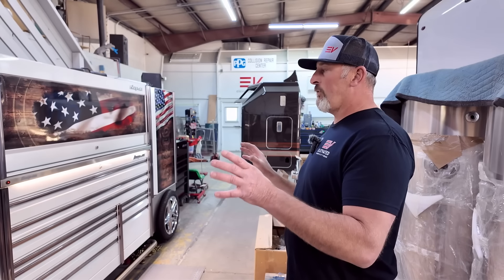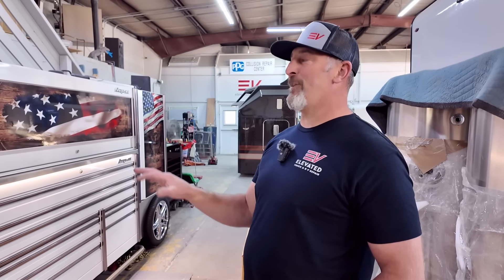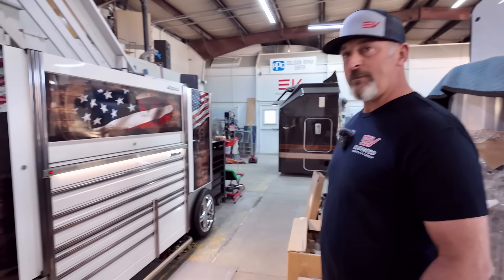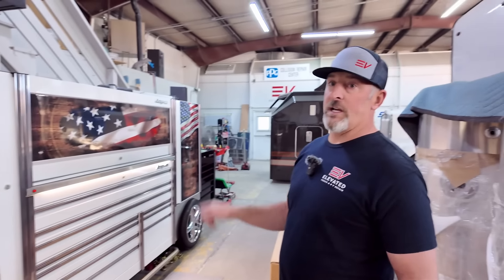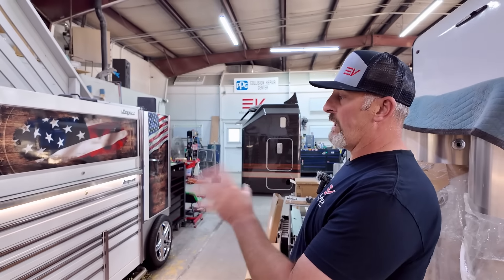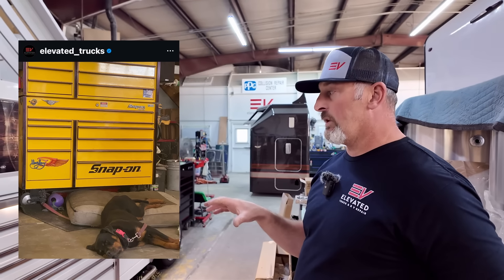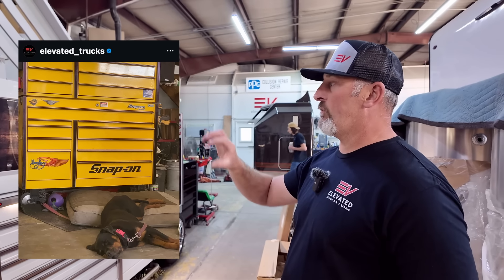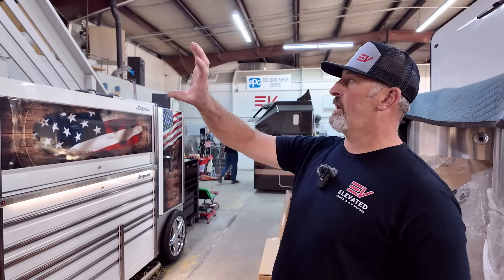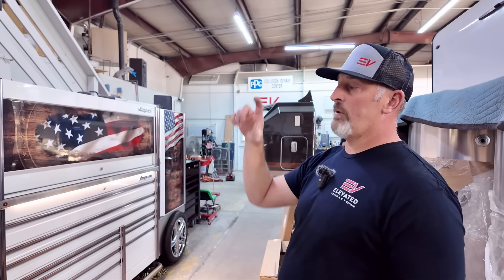I train some of the younger technicians because there's not really a market for this kind of work. So we bring on younger guys and train them the proper way — repaired to manufacturer's quality. It's a hard industry to find good help, so putting the effort into them goes a long way. And Tyson, you have a EUV here — how long have you had this? Just over a year.